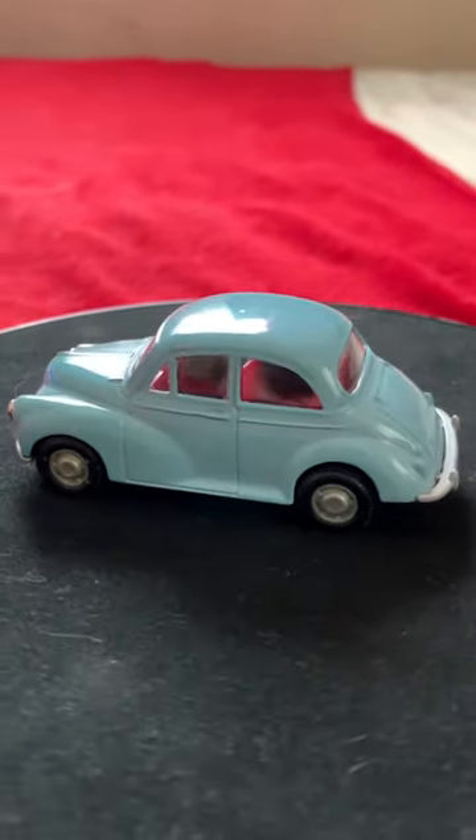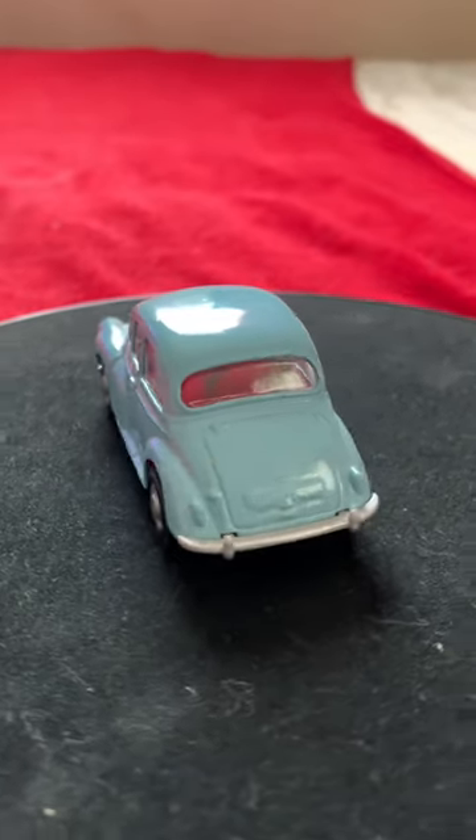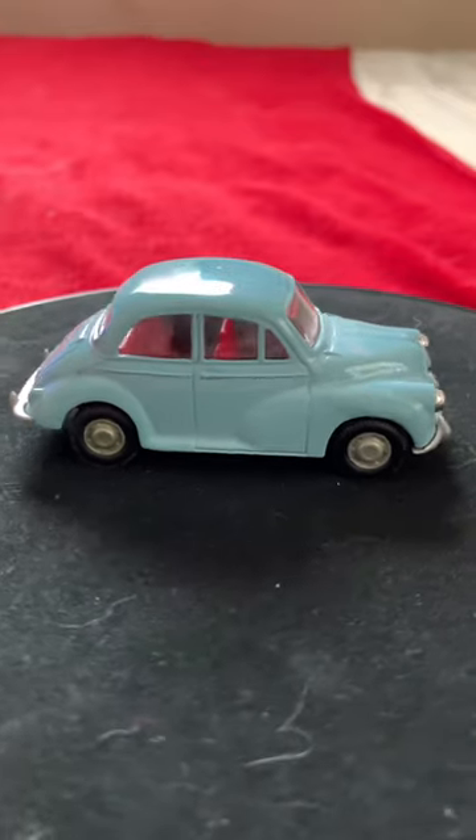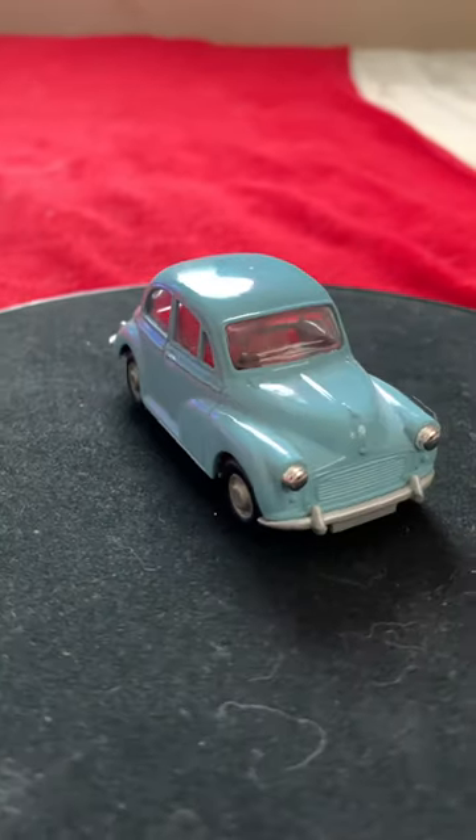Don't forget to tune in next time for the next Quick Model Review video here on Shoes High Bucks. Subscribe now so you don't miss any more.